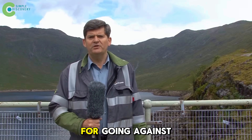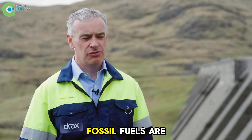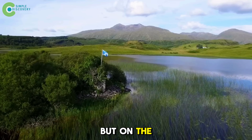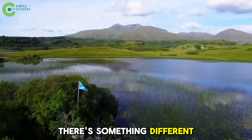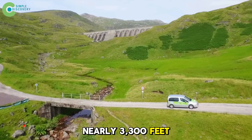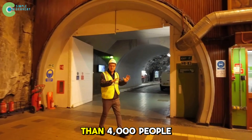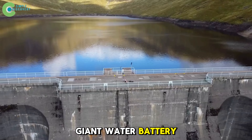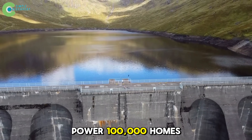The Earth is paying the price for going against nature. Fossil fuels are running out, and renewable energy depends on the weather. But on the Scottish Highlands, there's something different — a hollow mountain nearly 3,300 feet deep, built by more than 4,000 people over six years to create a giant water battery, big enough to power 100,000 homes.